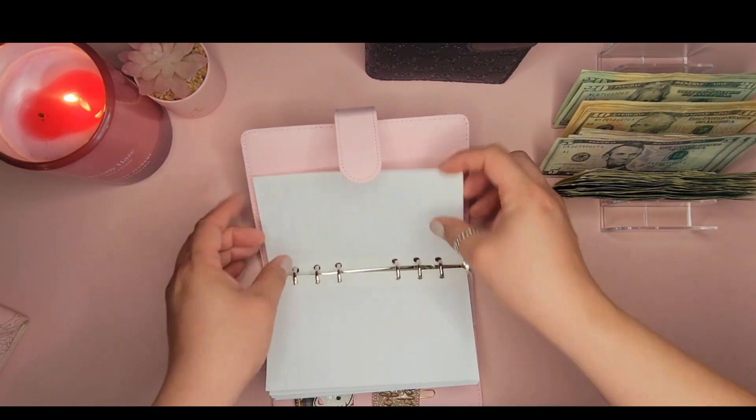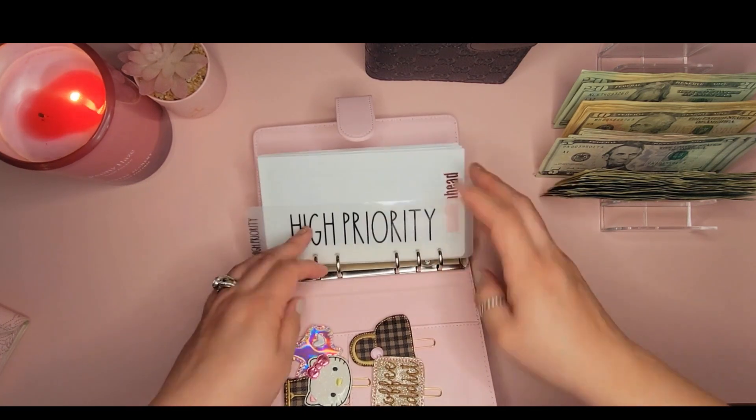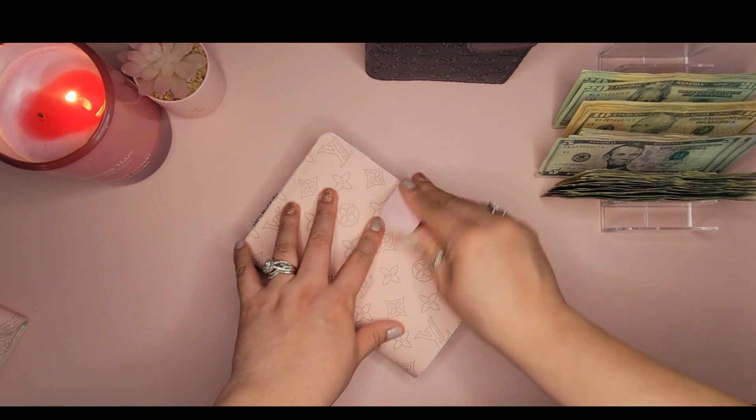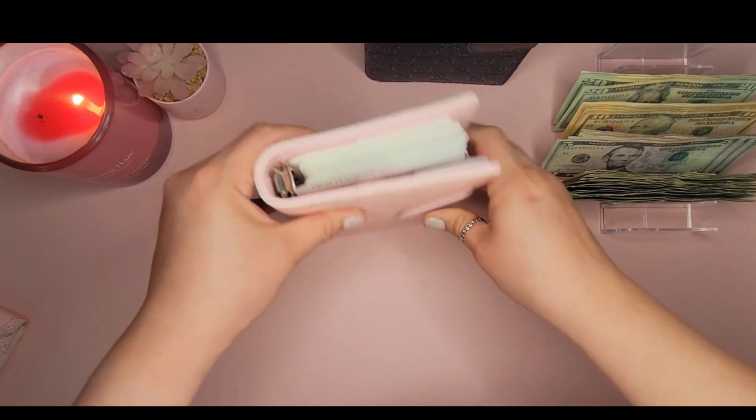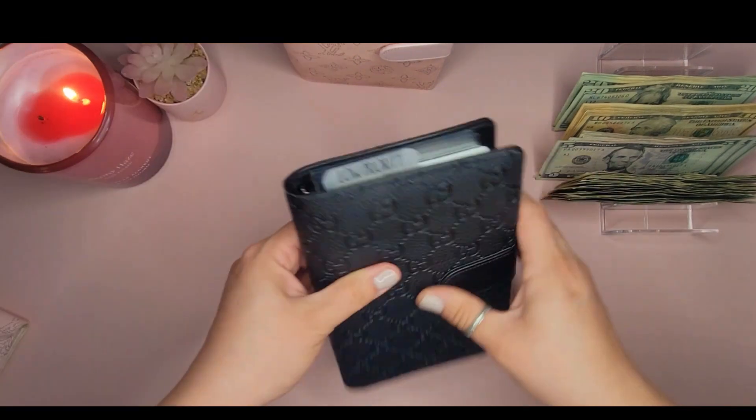There's one envelope I'm not stuffing yet — I don't even have a label on it and I don't remember what it was. But that is it for our high priority binder. Now we're going to go to our low priority.